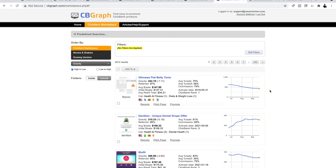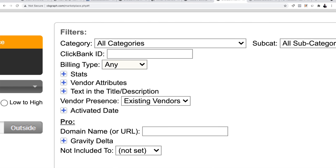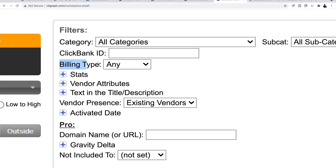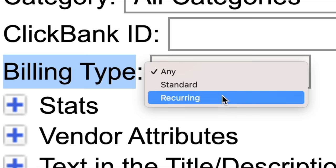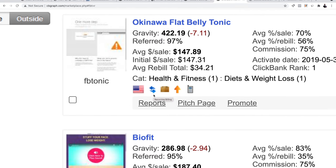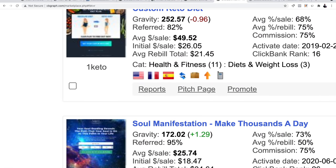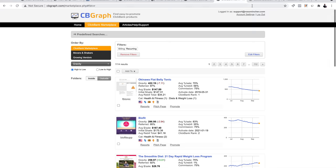One last thing I want to cover before moving on: when you click 'Edit Filters,' you can select billing type. I always try to choose products with recurring billing because that's what makes me passive income. Select billing type, choose 'show only products with recurring revenue,' click Apply, and now you can see these blue arrows — those indicate recurring monthly billing once you start promoting these products.